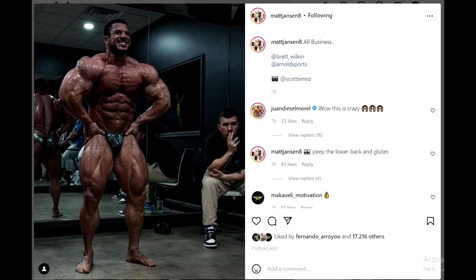Hey guys, Ivan here — and what the hell is this thing right here? This is Brett Wilkins about 3 weeks out of the Arnold Classic, looking absolutely freaking nuts! This is insane, he looks incredible!